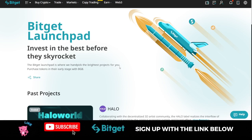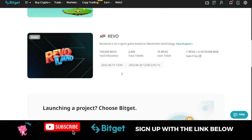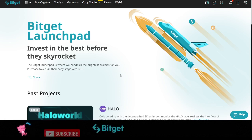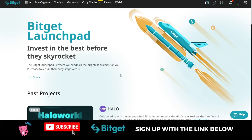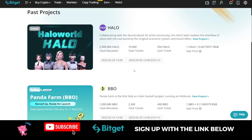Hopefully by next week you'll be able to see it and I'll notify you when they start, so you can come in and participate with as little as $50. The returns for all the launchpad programs in the past have always been very massive. If you don't have an account with BitGet, sign up using the link in the video description. To stay up to date, join my Telegram group using the link in the description. If you're new to the channel, please subscribe and hit the notification bell.